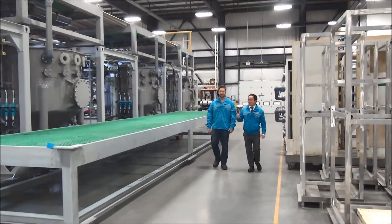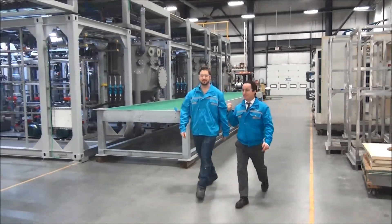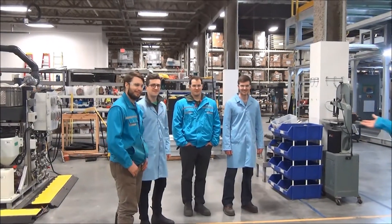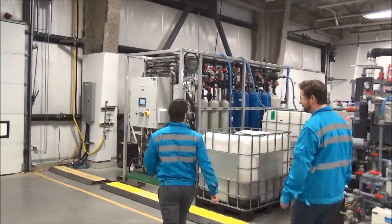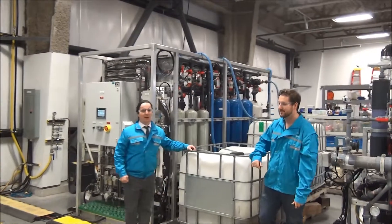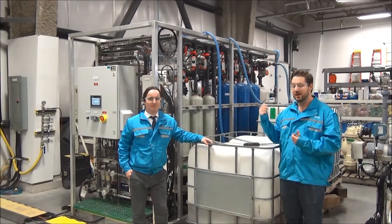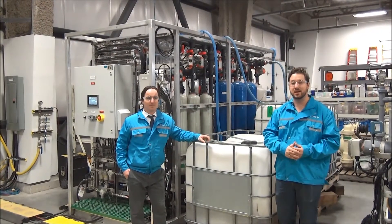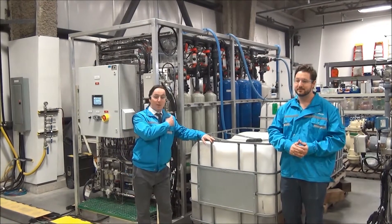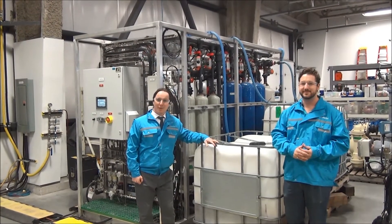We're in our factory, and this is a machine we're building for a northern Canadian mine. This is the team that delivered the pilot in Alberta. This is our pre-filtration module — it's made of all off-the-shelf kit, fully automated, and it removes enough particulates so that we can run our EDR process. It's a pretty simple process: you get one of these, you get an EDR stack, and you can treat produced water.